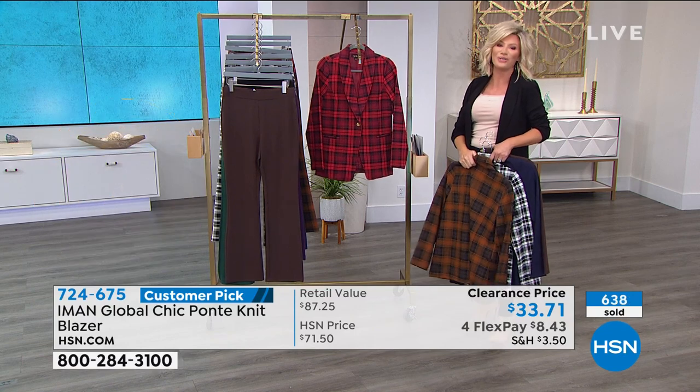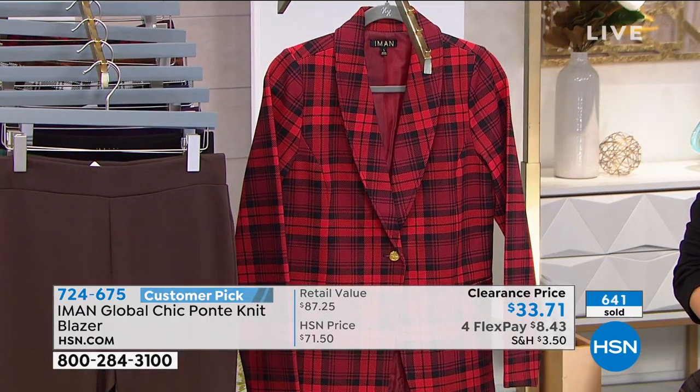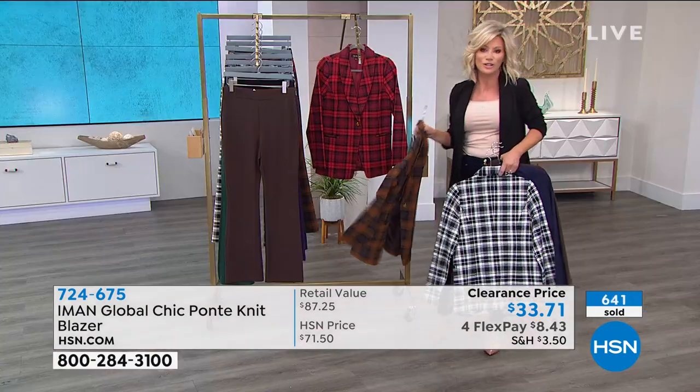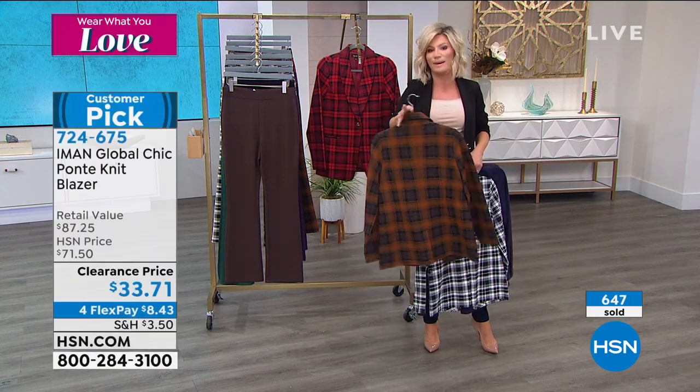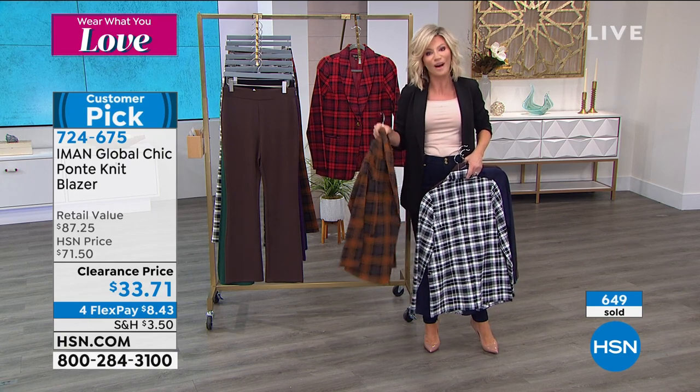And right behind that, we've got it for you in the cranberry. So those are our color options. $8.43. And Kate, you're a fashionista — I'm sure the best advice you were given was to get a good functioning blazer.